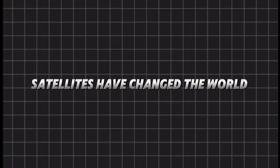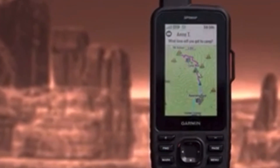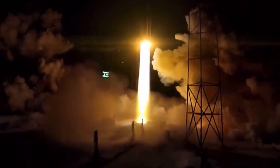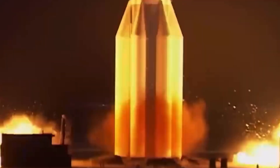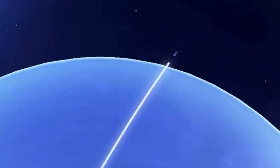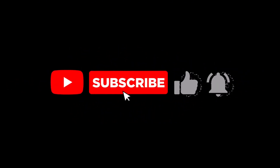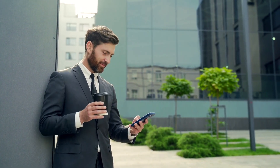Satellites have changed the world. From GPS navigation to live broadcasts, they power the technology we rely on every day. But building and launching them is no easy task — it takes years of planning, precision, and testing to make sure they survive in space. With companies like SpaceX and NASA launching thousands of new satellites, the future of space technology is only getting bigger. Maybe one day we'll even have satellites helping us colonize Mars. If you found this video interesting, hit the like button and subscribe for more amazing space tech stories. Let us know in the comments: what do you think is the most exciting satellite technology?